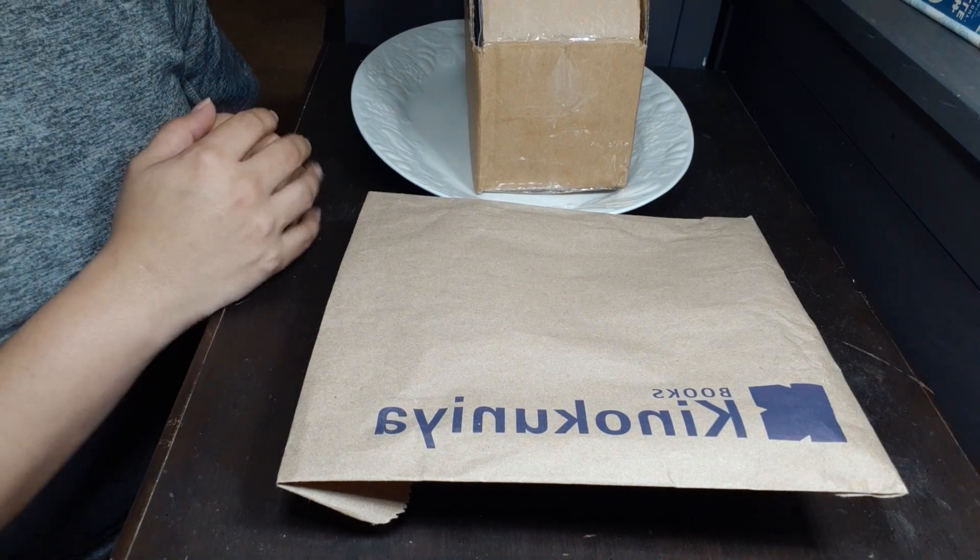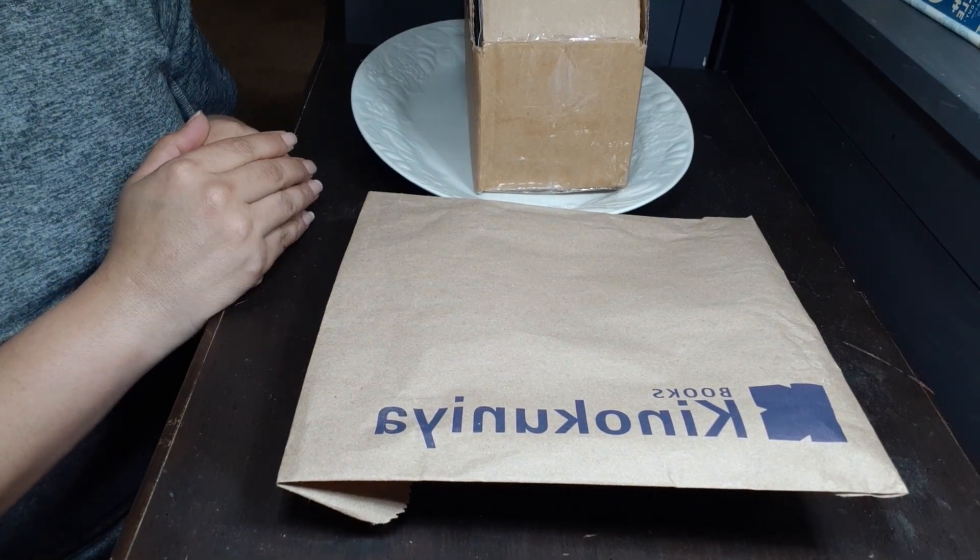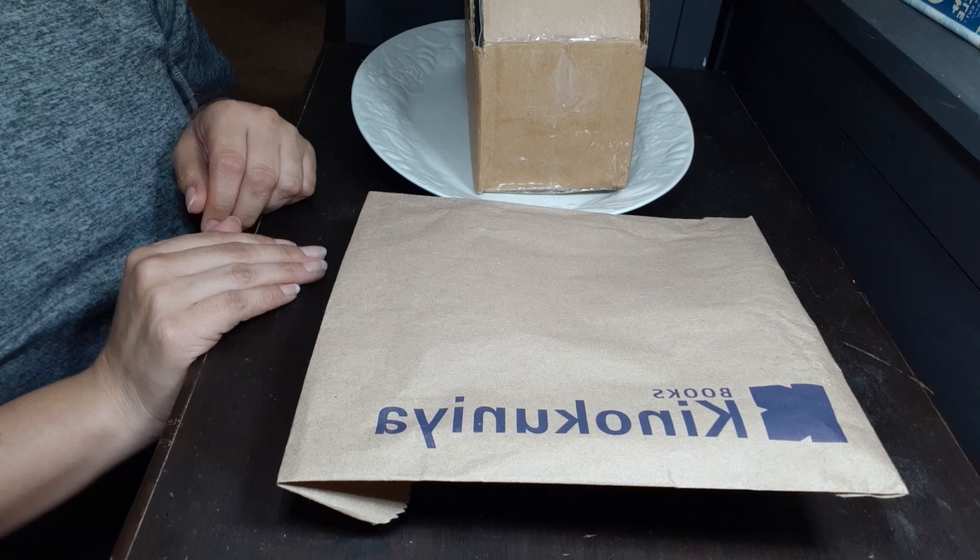Hello Natural Beauties, welcome to my channel. My name is Nat and today I have something a little bit different for my channel.